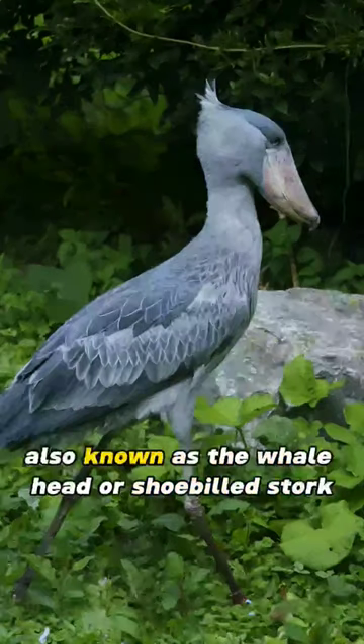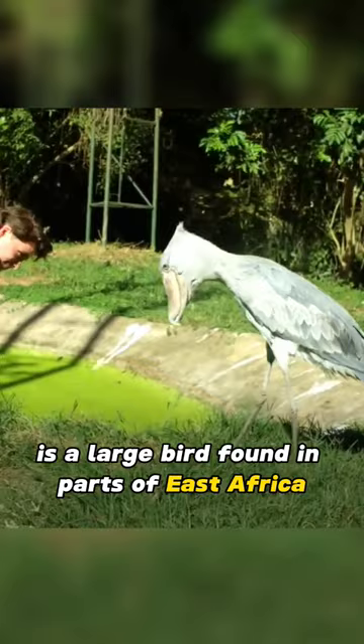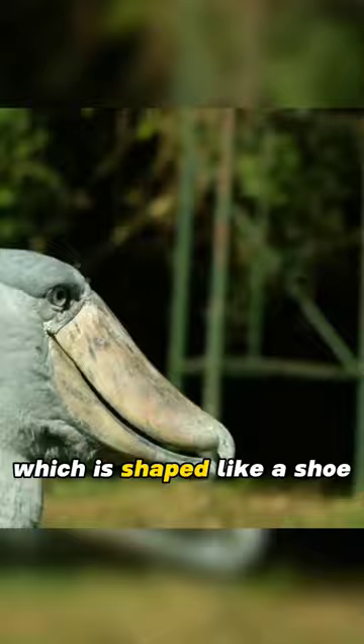The shoebill stork, also known as the whale head or shoebilled stork, is a large bird found in parts of East Africa. It is named after its distinctive bill, which is shaped like a shoe and can grow up to nine inches long.